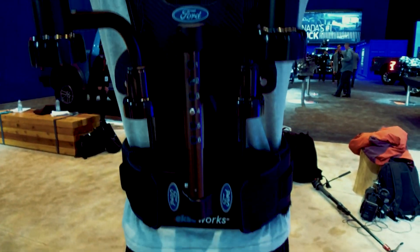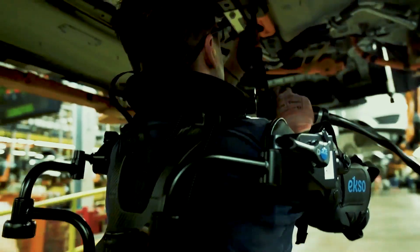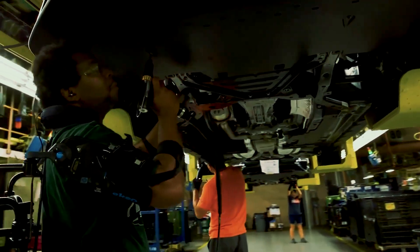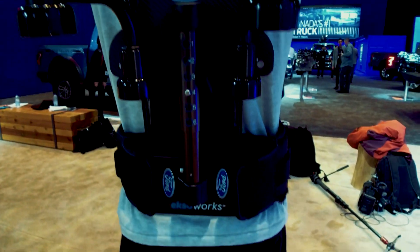Active exoskeletons, on the other hand, are designed to actively augment the wearer's physical abilities by using motors and sensors to provide additional strength and power. These exoskeletons are typically used in industries such as manufacturing, construction, and healthcare, where workers may need to perform physically demanding tasks for extended periods of time.